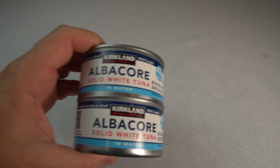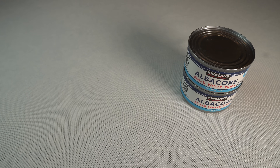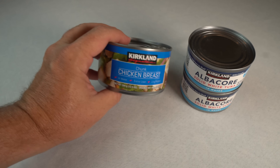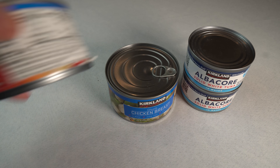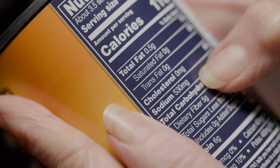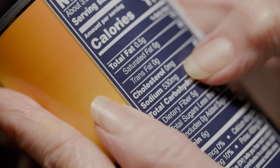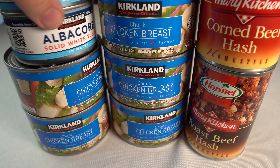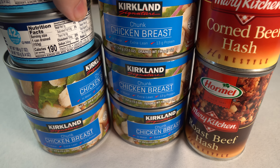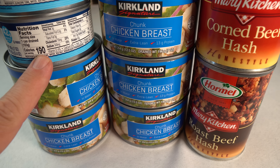Canned meats — such as chicken, beef hash, pork, and tuna — play a vital role in emergency food supplies by offering convenient and reliable protein sources. These canned options have the advantage of an extended shelf life while preserving essential nutrients. It's wise to be mindful of the sodium content in canned products, as excessive sodium intake can affect hydration levels after a disaster. To maintain the freshness of your stock, practice regular rotation — using the oldest cans first and replacing them with new ones — to ensure your emergency supply remains ready and reliable when needed most.